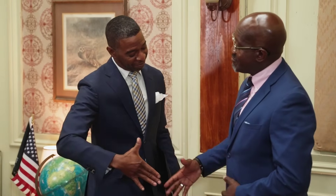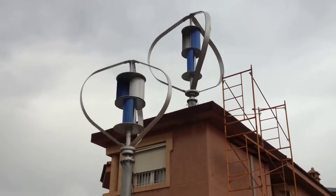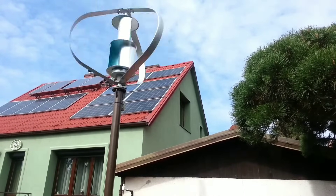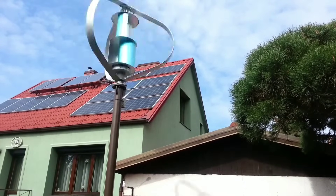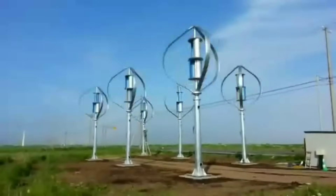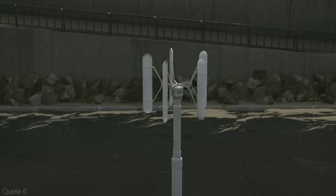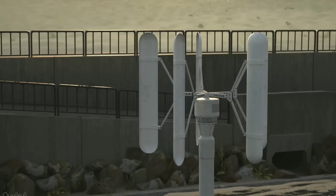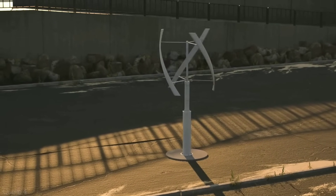That's it for this video. I hope you learned something new and useful about the DS-3000 HIVAWT wind turbines for home that outbeat PV solar panels in 2024. These are truly amazing devices that can help you save money, protect the environment, and enjoy the power of the wind. If you have any questions or comments, feel free to leave them in the comments section below. You can also follow me on social media for more updates on green and sustainable topics. If you like this video, please give it a thumbs up and share it with your friends and family. Thank you so much for watching — I'll see you in the next one.